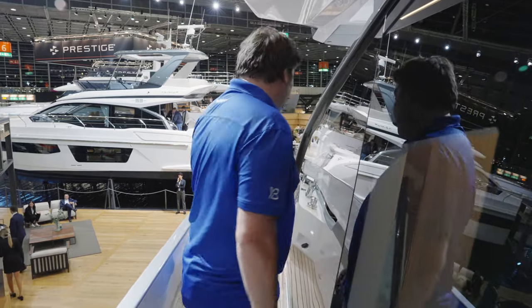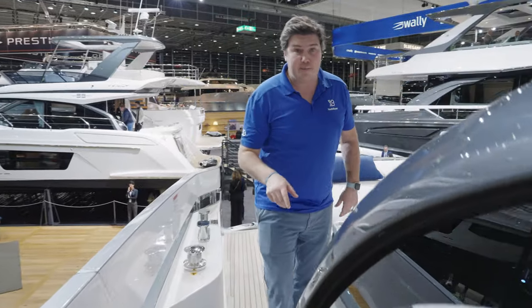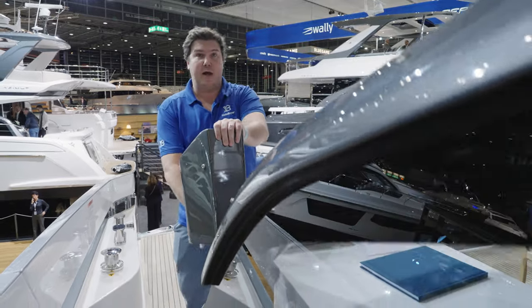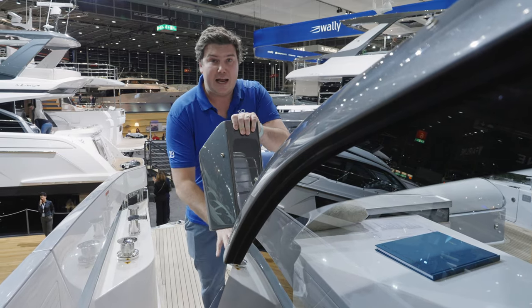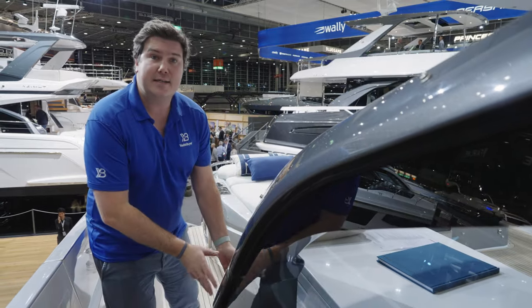There's a nice big door here on the starboard deck. One final thing to mention: this boat hasn't actually got it fitted, but if you were to have the third helm station here in the cockpit, this is where it would go — you'd have your joystick here. This is a triple IPS boat, so joystick control comes as standard, and this is where that option would be.